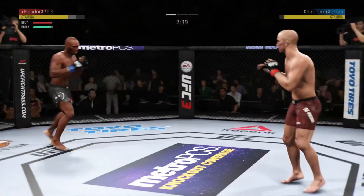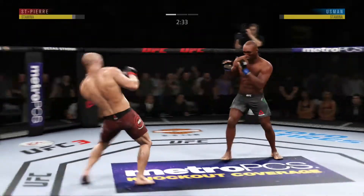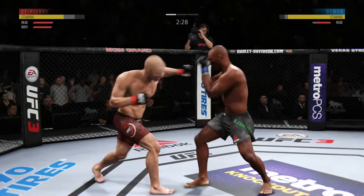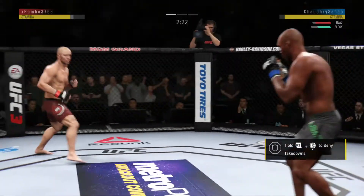GSP gets back up again. I know he respects the power coming back, but it looked like he moved right into that kick to the body and his opponent landed it flush. So let's see if he changes up his footwork a little bit and tries to avoid further damage to the midsection moving forward.